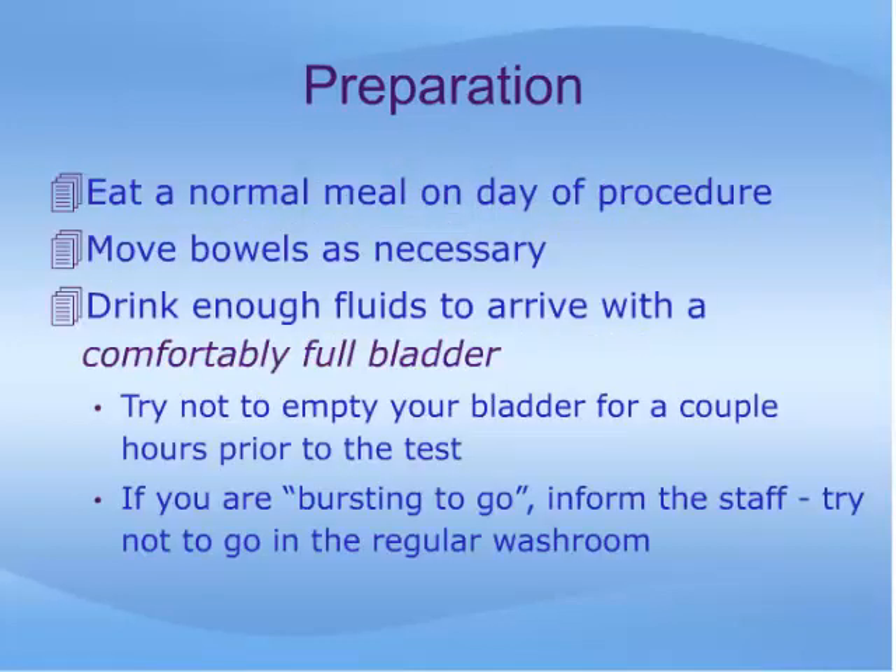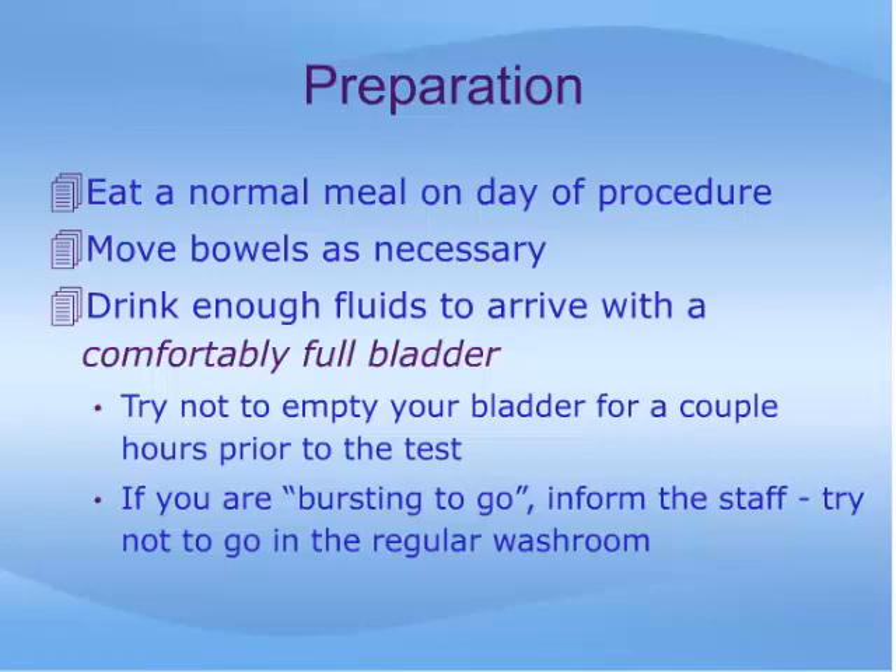On the day of the procedure, eat a normal meal, move your bowels as necessary, and try to arrive at the exam with a comfortably full bladder. Try not to empty your bladder for a couple hours prior to the test. If you are finding it difficult to hold your bladder when you arrive, let the staff know so that they can have you urinate on a special toilet rather than in the public washroom.